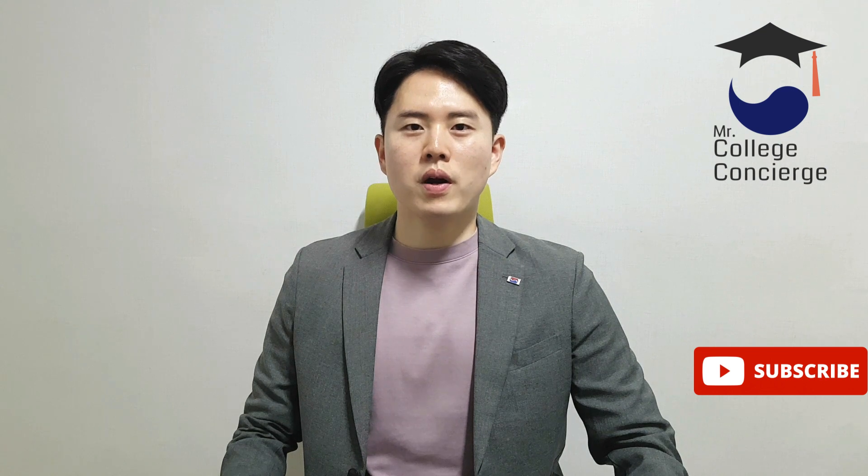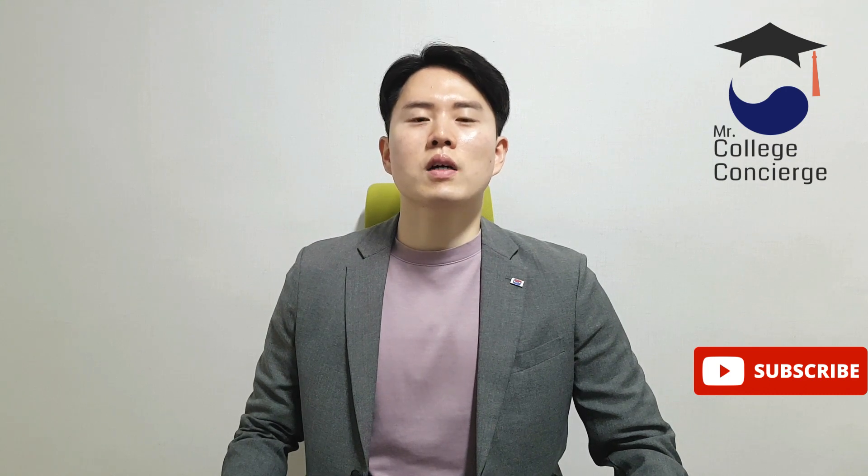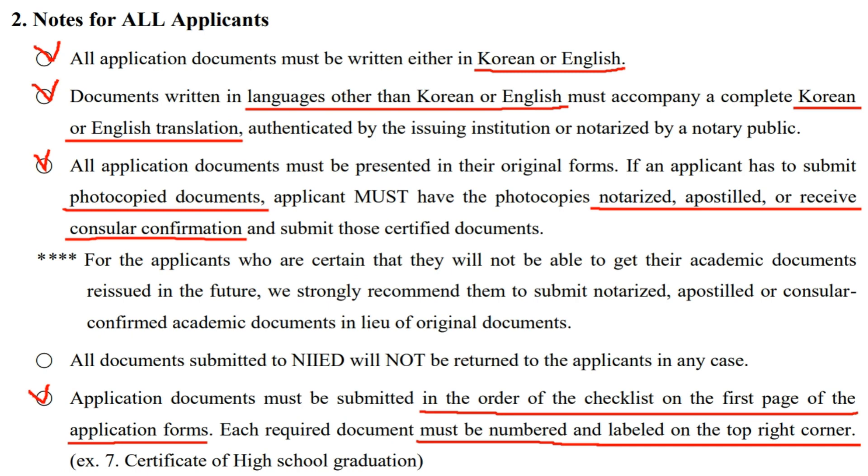Now let's take a look at number 5: Required Documents. In my opinion, this part is the most important one, but many of you are confused about it. So let me paraphrase what you need to remember. Section 5-1: List of required documents — you must prepare these in the order of the checklist. Section 5-2: Notes for all applicants — all documents must be written in either Korean or English, or you must submit a Korean or English translation notarized by a notary public. All documents must be original, but if you submit photocopies, they must be notarized, apostilled, or confirmed by a Korean counselor. There are three options, so choose one if you don't submit original copies.